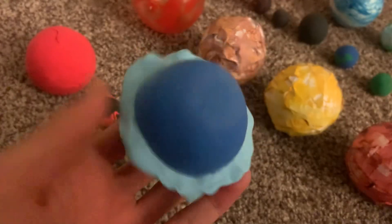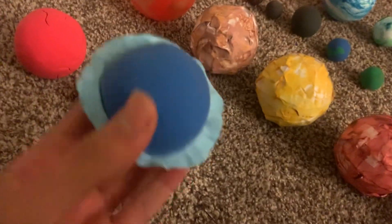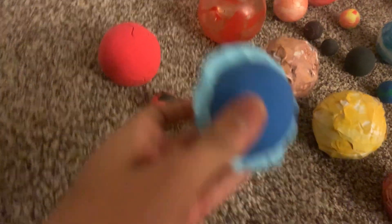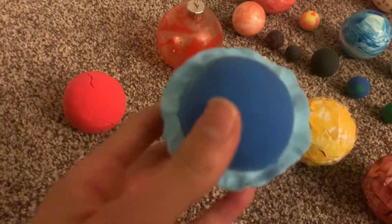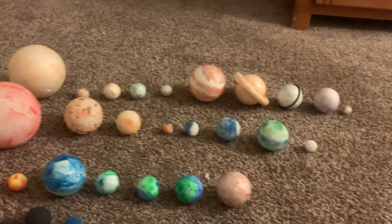The third one is Proxima Centauri C. It's another planet with rings, and it's like almost negative 400 degrees on that planet. It's not a safe one because it's a gas giant.